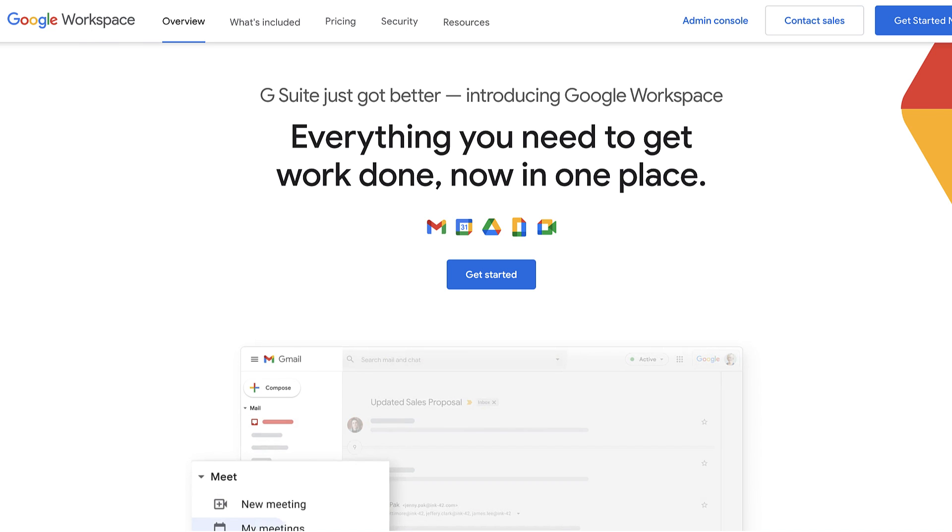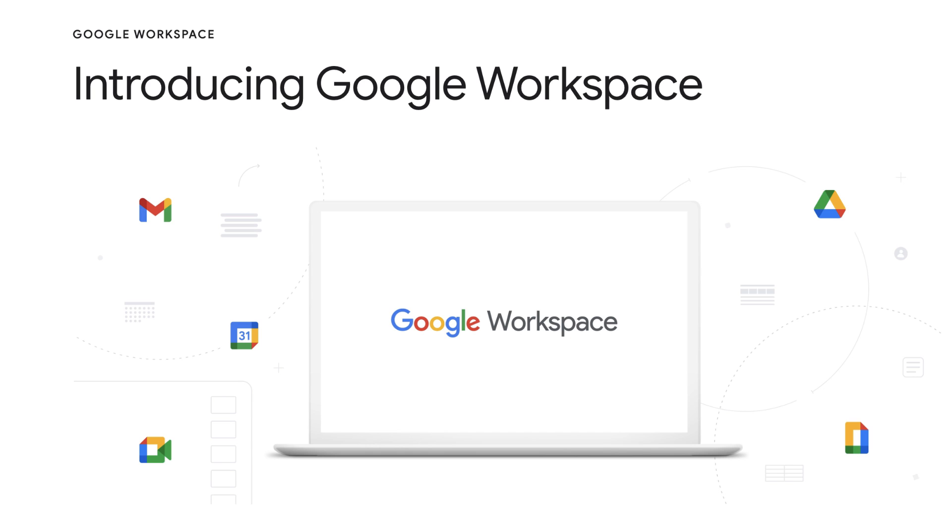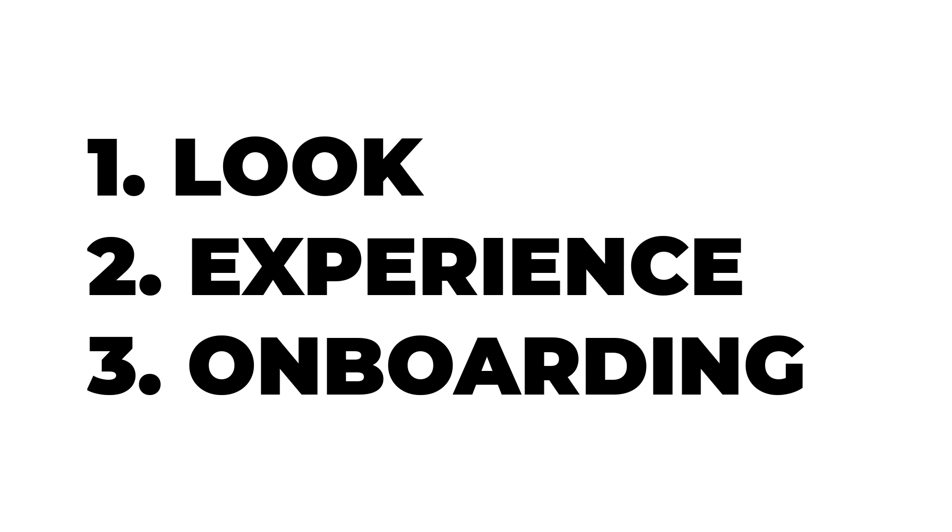You can now access it through workspace.google.com, which they've changed most recently. Google in their official blog post stated they have three major changes: a new look in terms of logos, a new integrated user experience, and better ways to get started.